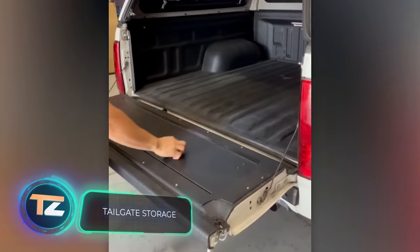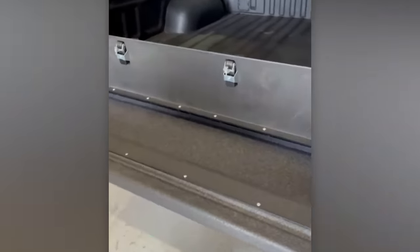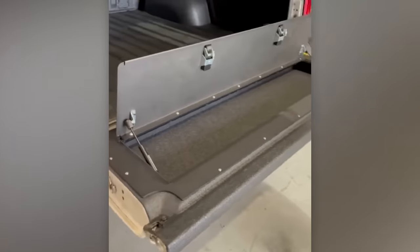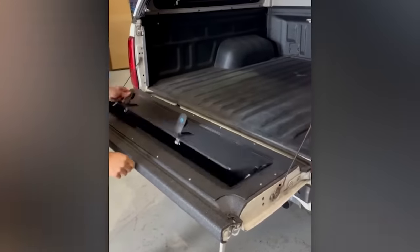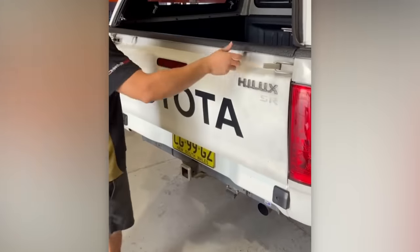Owners of the 2015 Toyota Hilux and newer models can enjoy this convenient upgrade: the tailgate transforms into a spacious storage area. The installation process is designed to be user friendly, with the kit including a special template and step-by-step instructions to guide the car owner. The price for this upgrade is approximately $600.